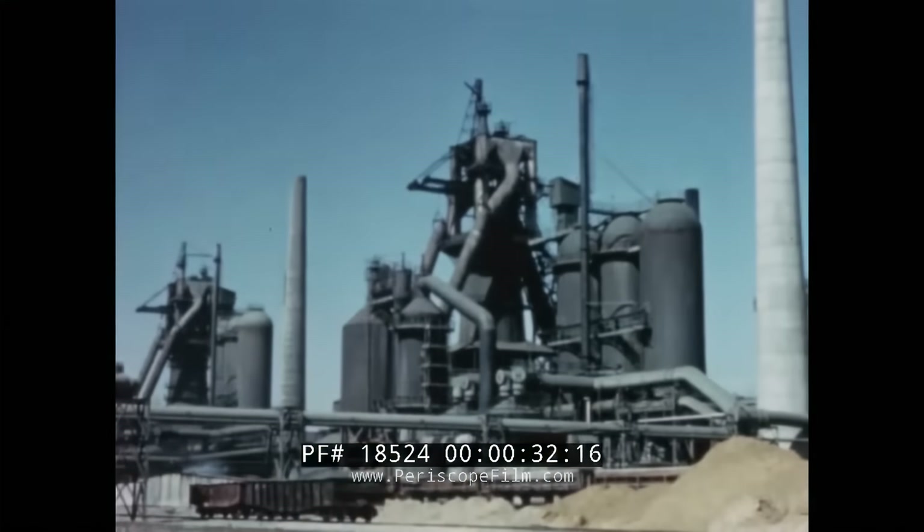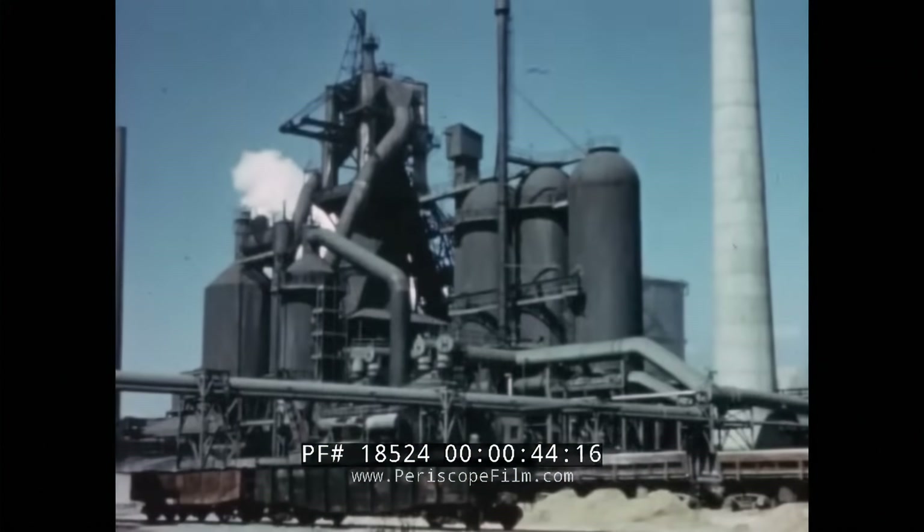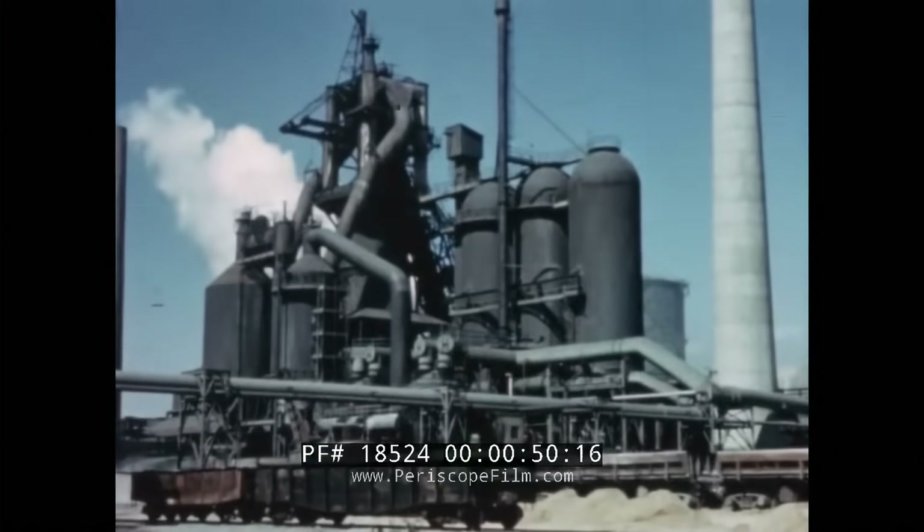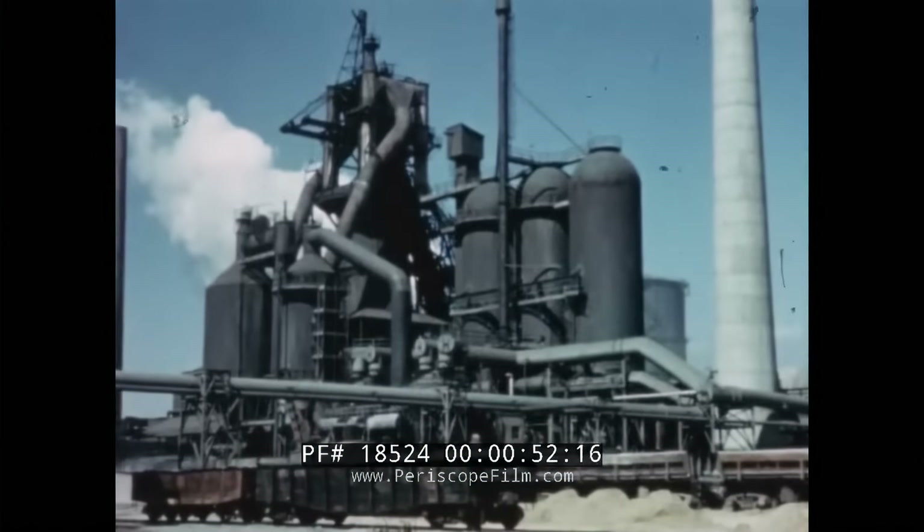The process of reducing iron ore to pig iron or cast iron is called smelting. Iron ore is smelted in a huge cylindrical tower called a blast furnace. Here is a blast furnace and the stoves for heating air used in the furnace. Compare the size of the furnace with the railroad cars in the foreground.